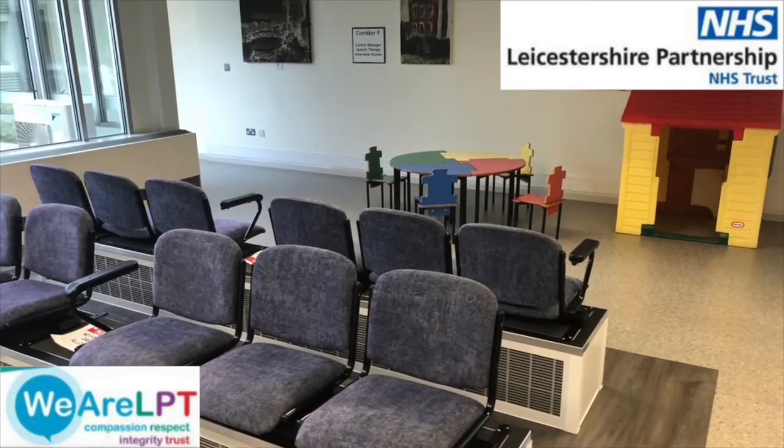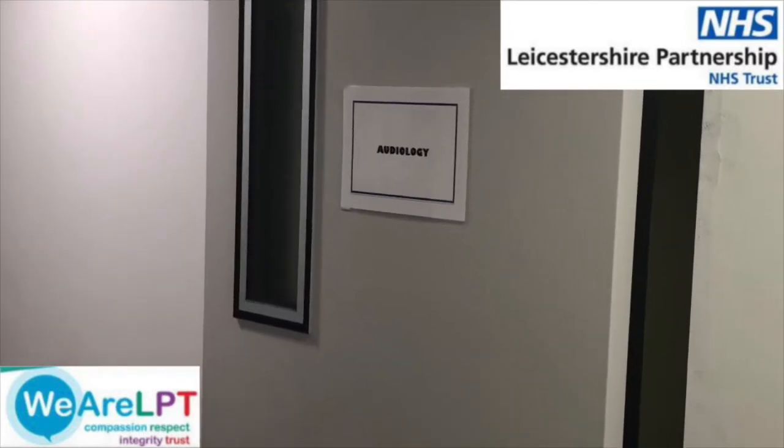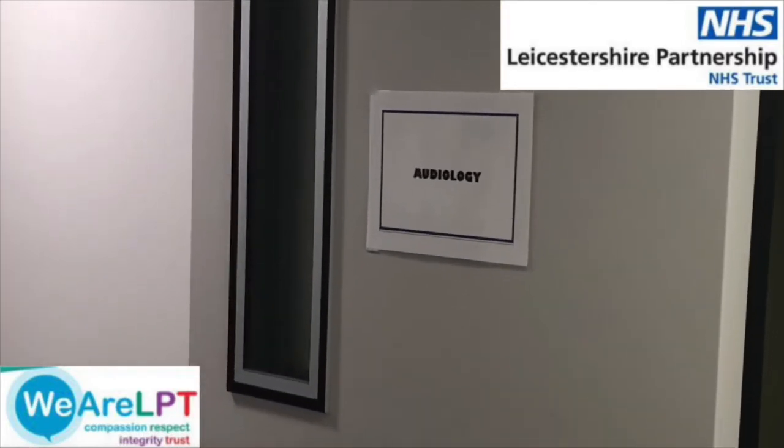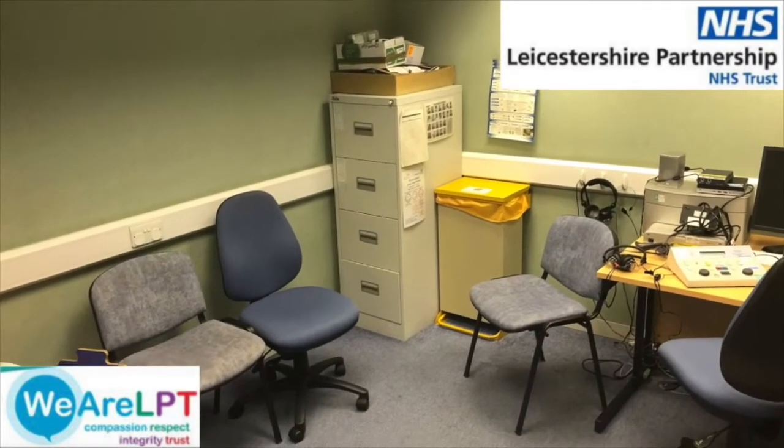At this venue we use two different clinic rooms, which will depend on the age of your child and the test we need to carry out. One of our team will come and call your name and take you to the room where hearing will be checked.